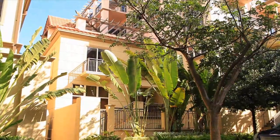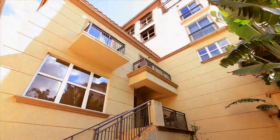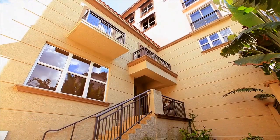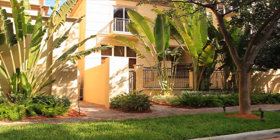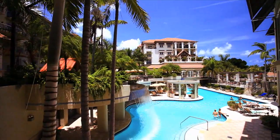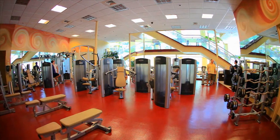A true one-of-a-kind. This is one of the largest units in the complex at over 2,400 square feet. This three bedroom, three-and-a-half baths is located right next to the pool and clubhouse area. It's almost like having your own entrance to all the amenities.